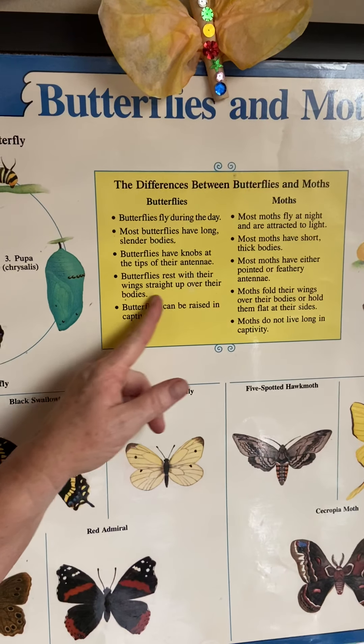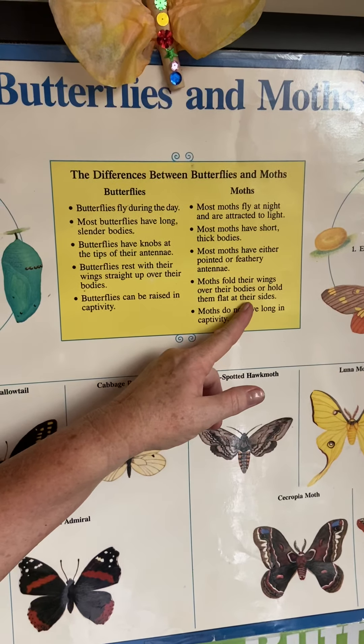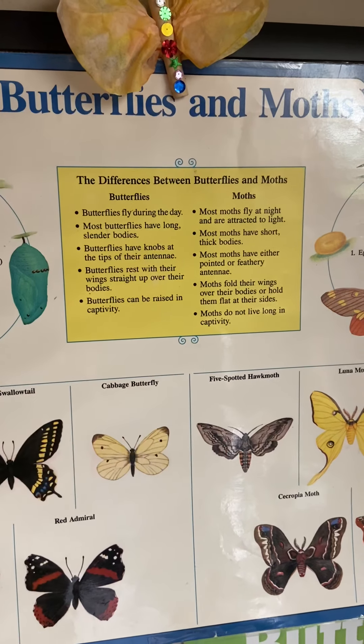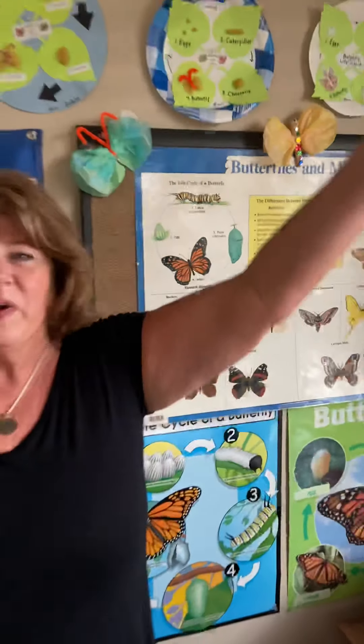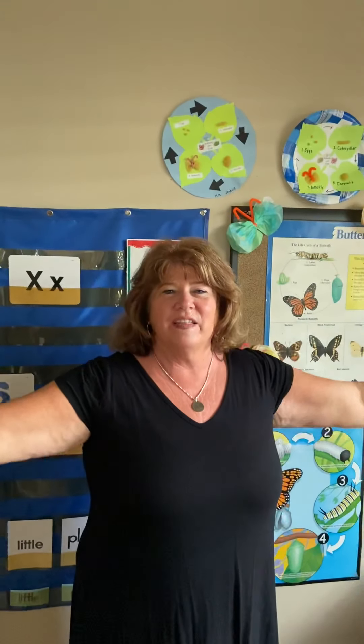Now this is the interesting one — we figured this out when we saw our butterflies the other day. Butterflies rest with their wings straight up over their bodies. Moths fold their wings over their bodies or hold them flat at their sides. So the butterfly holds his wings up when it's resting, and the moth lays them down flat when it's resting.